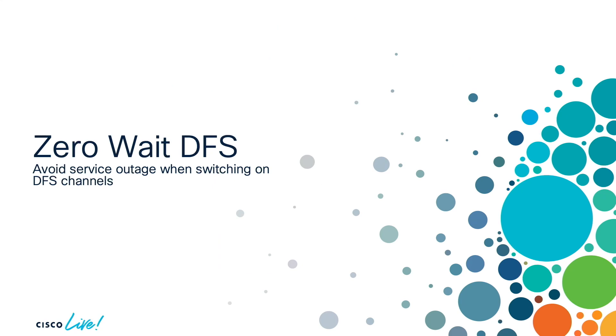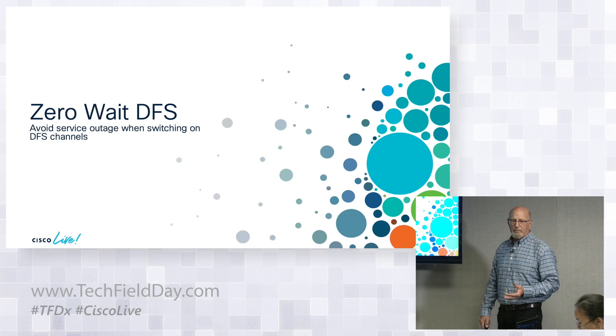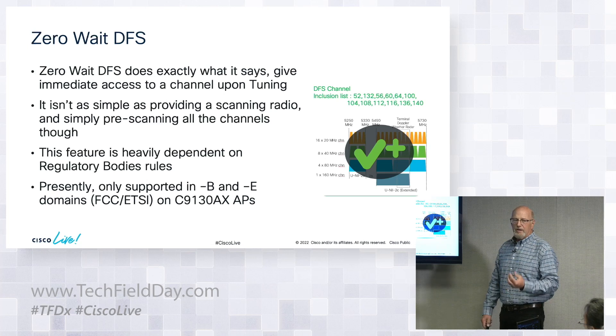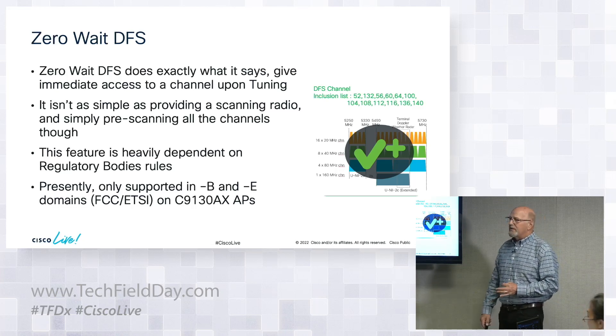Ultimately this will wind up at DNA Center, giving you the ability to monitor power utilization throughout the day. Zero Wait DFS does exactly what it says — it pre-CACs the channel, clearing the DFS radar channel we currently have to listen to for 60 seconds. It does this in the background using extra spatial streams, and is currently limited to ETSI and FCC.